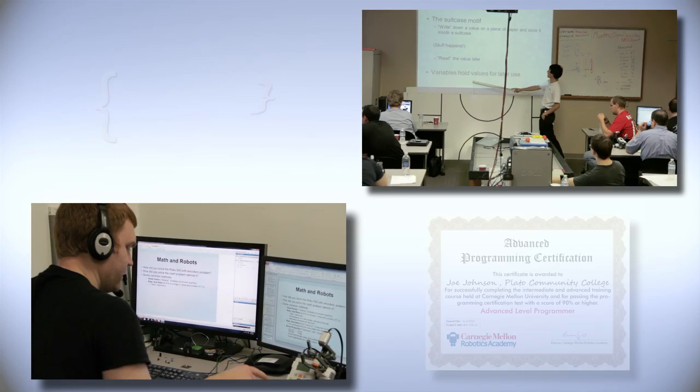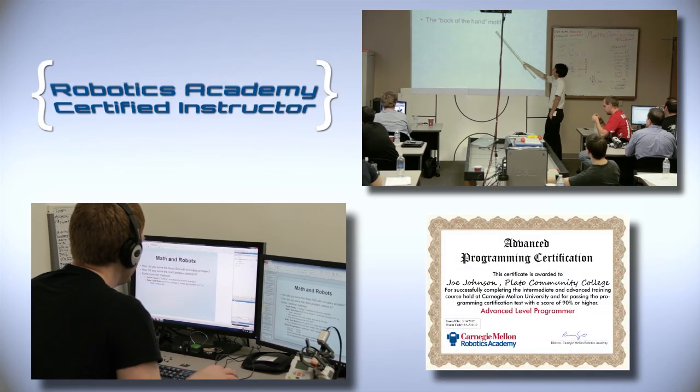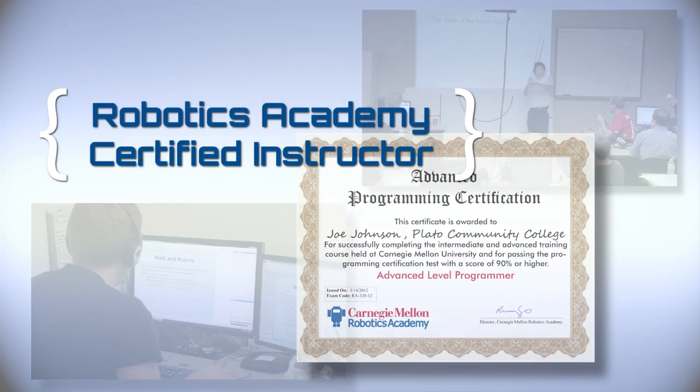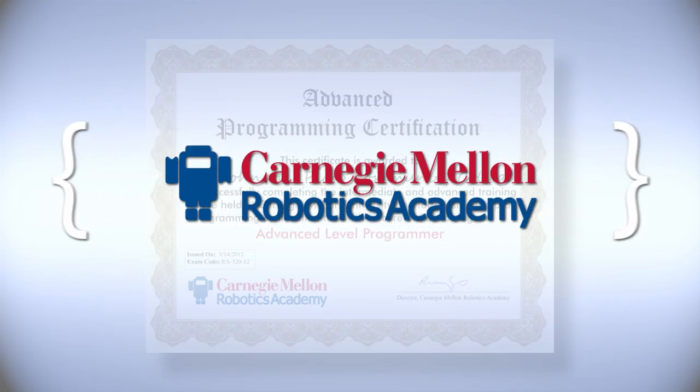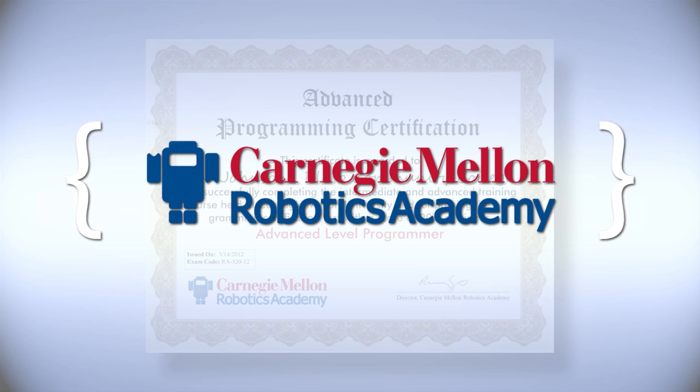When you take a Robotics Academy course, you could become a Robotics Academy Certified Instructor. A Robotics Academy Certified Instructor is officially certified by Carnegie Mellon's Robotics Academy, a world leader in robotics education.